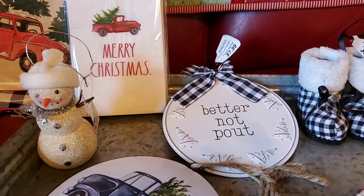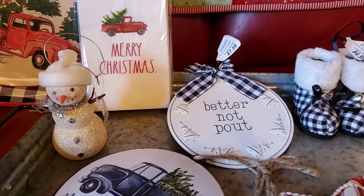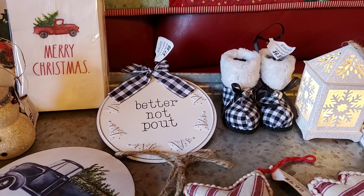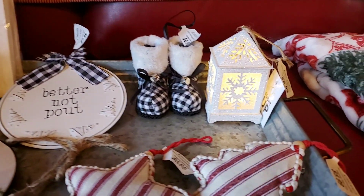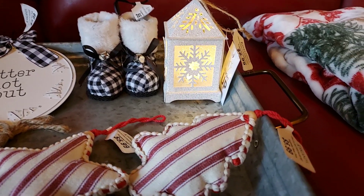This cute little metal sign that says 'better not pout' — it's metal and it was $7.99, 50% off. The little buffalo plaid boots were $6.99 and 50% off. And this cute little light-up lantern was $6.99 at 50% off.